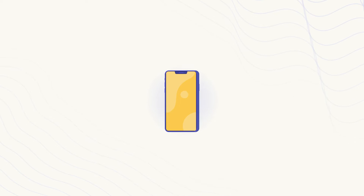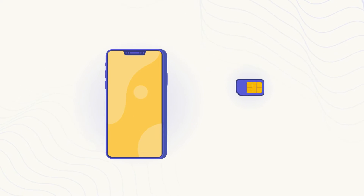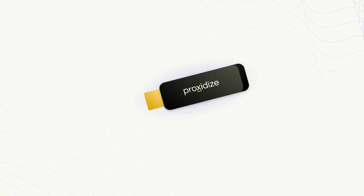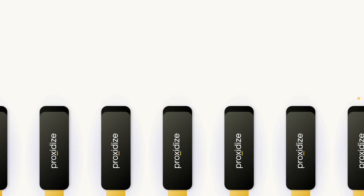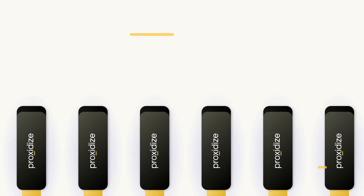And this is where we come in. Proxidize takes it to the next level, providing you with your own in-house mobile proxy solution. Our cutting-edge hardware is built to withstand the demands of even the most large-scale projects, with plans ranging from 5 to 200-plus modems.